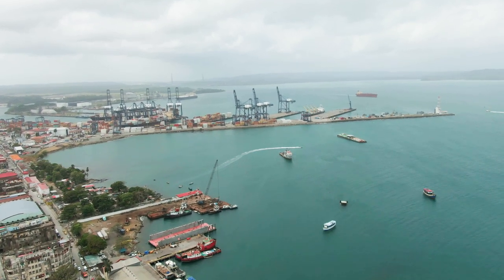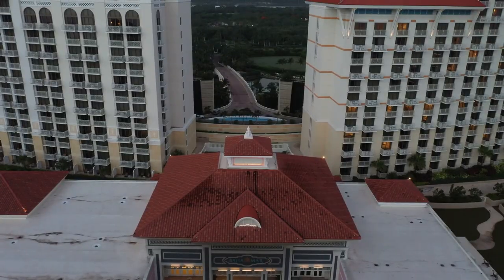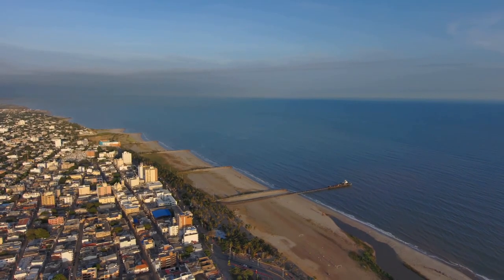In this video, we review the largest current and future mega-projects in the Caribbean and Central America. But before we start, don't forget to share the video and subscribe to the channel.